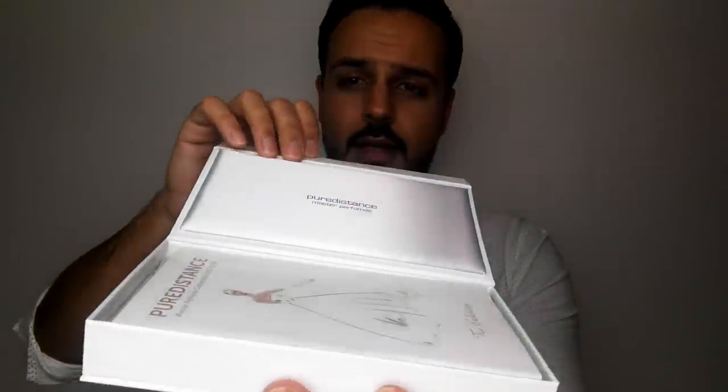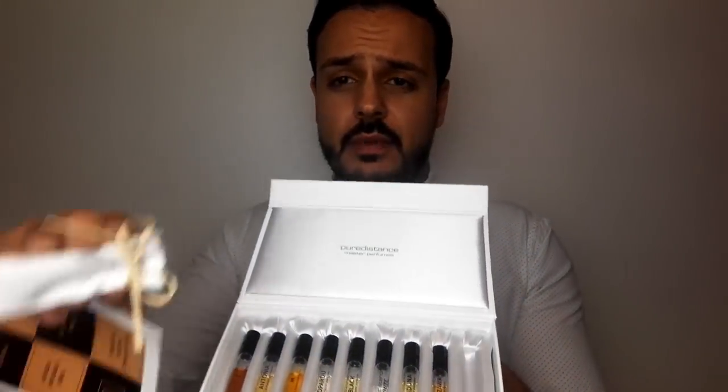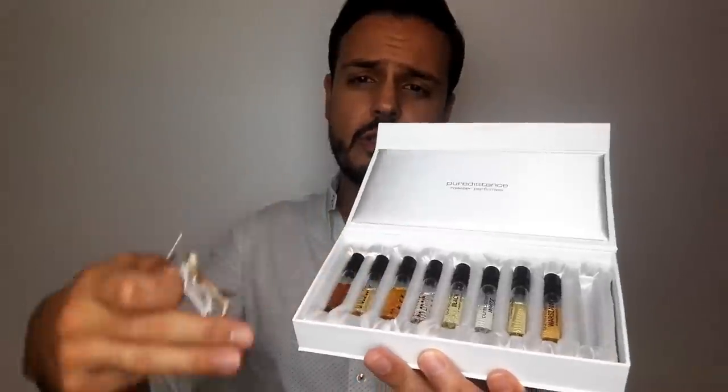So you have here a cardboard box where these samples are sitting. This is a very gorgeous looking box — it has a leathery touch. Here you can see the logo and it opens just like this, with a silk foam type of feel inside. Pure Distance. Here you have a booklet with the colors of Pure Distance, pictures, stories, and notes for all fragrances. I love the attention to detail here. This is a silky pouch where you can carry one of these samples with you. Each one of these is a 2ml sample — very beautiful silky touch.